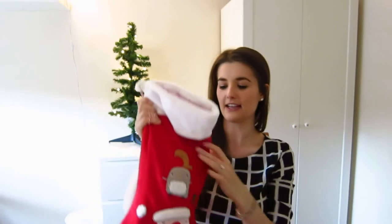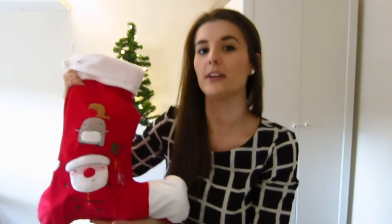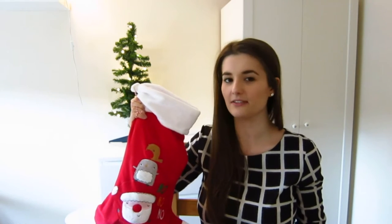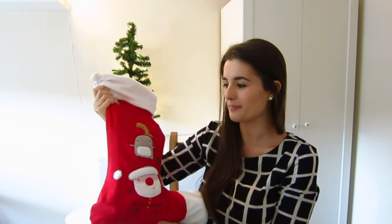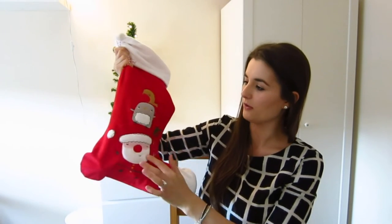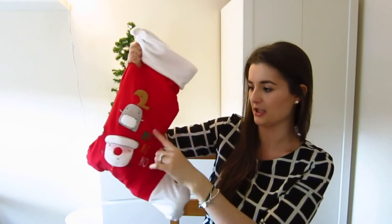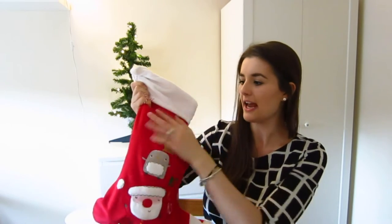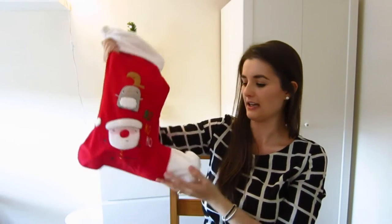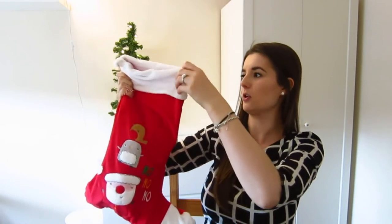Her Christmas stocking looks like this and we got it from Mothercare. Neil got it in the sale, I think it was the middle of December and it was about £7 or £7.50. It's just got Father Christmas, a little penguin and a robin that says 'ho ho ho' — quite traditional. It's not velvet but it's that sort of feel, with a little white foot and white trim.